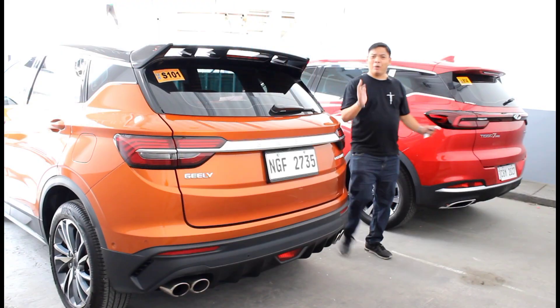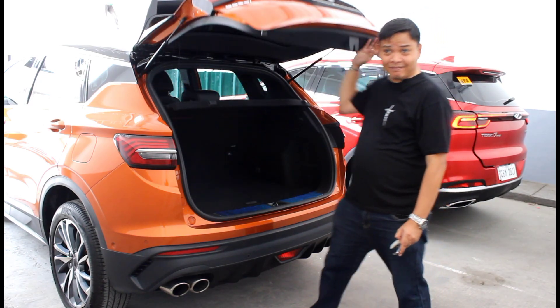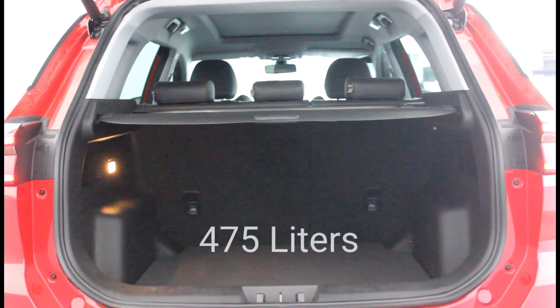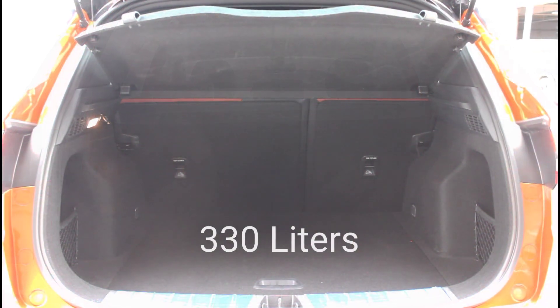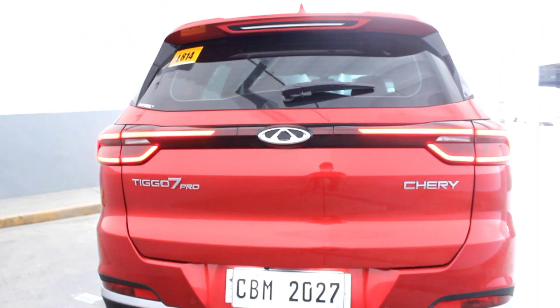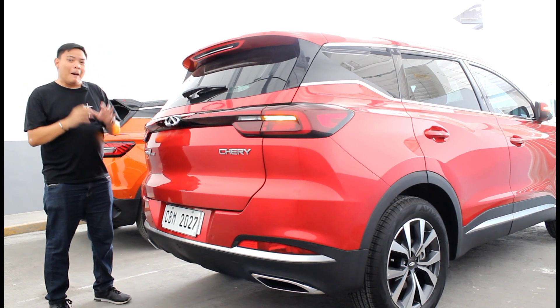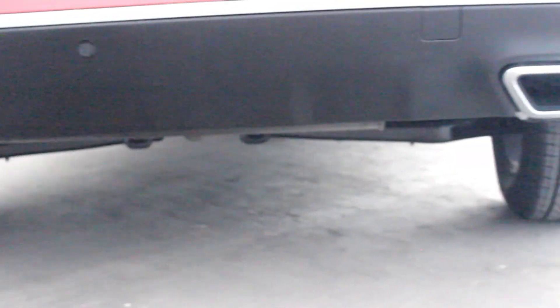Moving to the back, both vehicles have LED taillights, but only the Chery Tiggo 7 Pro gets a power tailgate, which can be operated hands-free. The Tiggo 7 Pro also has a larger cargo capacity at 475 liters, while the Cool Ray only has 330 liters. Overall, the Tiggo 7 Pro's rear end looks a lot cleaner — the lines aren't as sharp, the taillights look more modern, and the spoiler looks better integrated. But it would have been a knockout if not for the Tiggo 7 Pro's fake exhausts.